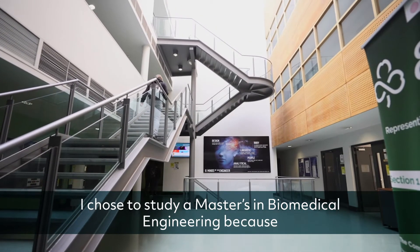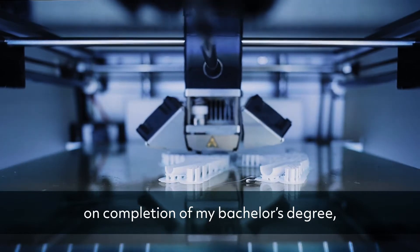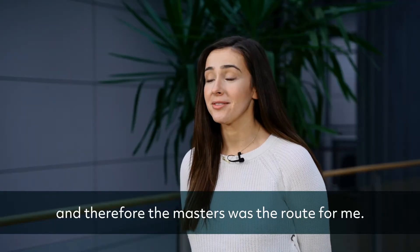I chose to study a master's in biomedical engineering because on completion of my bachelor's degree I felt like I still had a lot of learning still to do, and therefore the master's was the route for me.